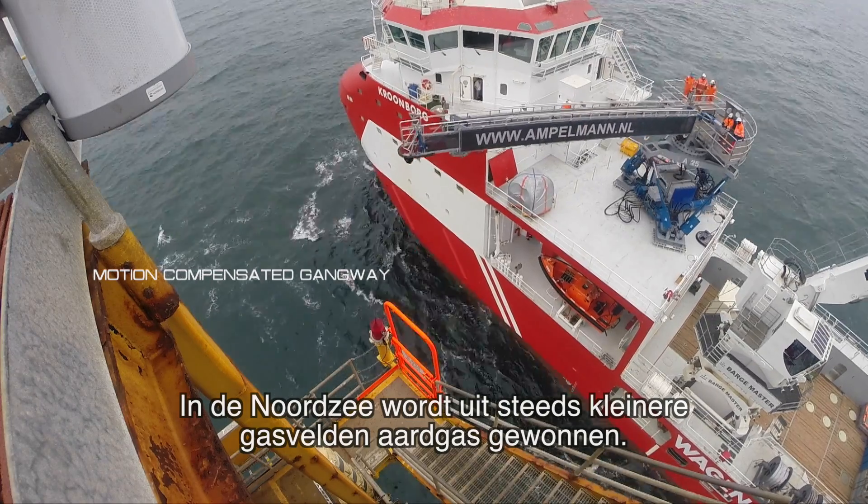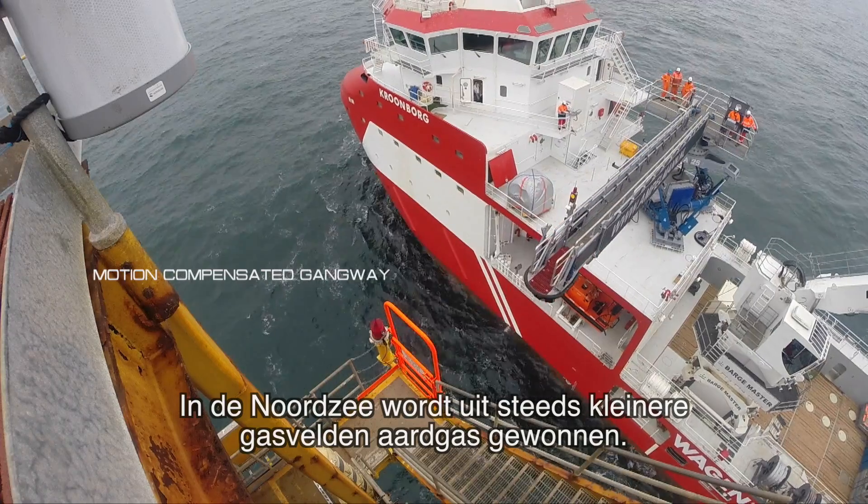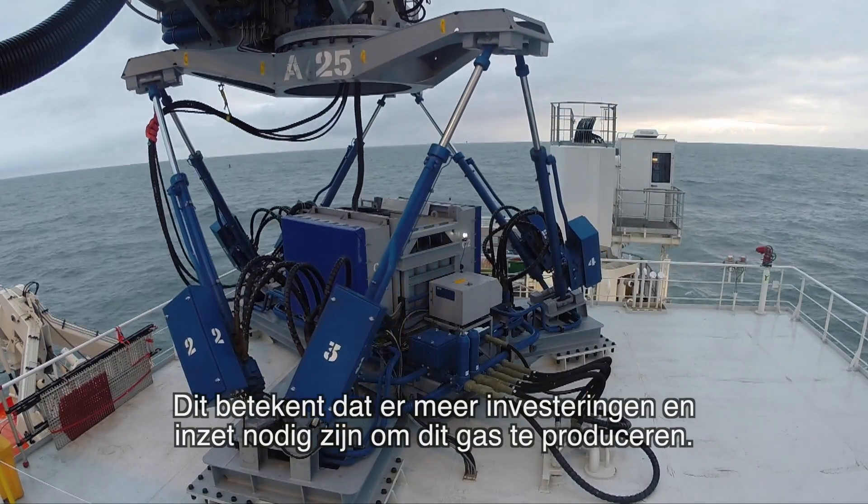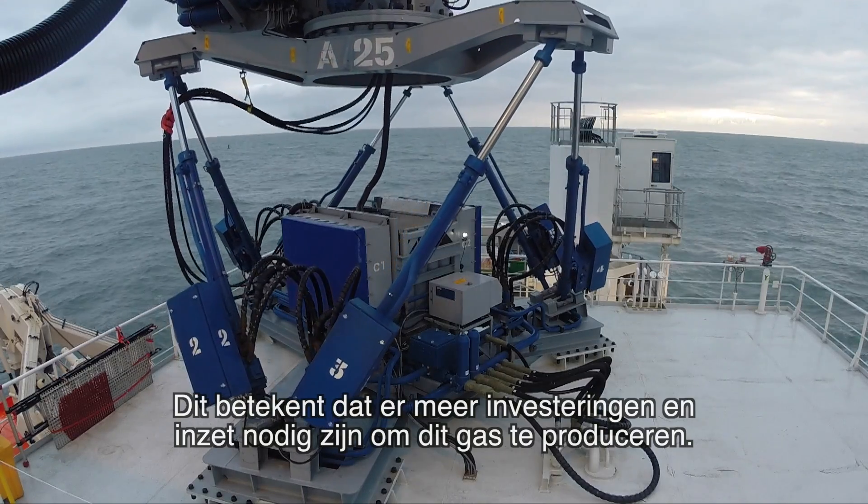In the North Sea, the natural gas comes from ever-smaller gas fields. As a result, it takes more and more investment and effort to produce this gas.